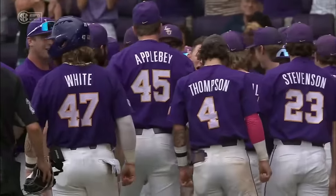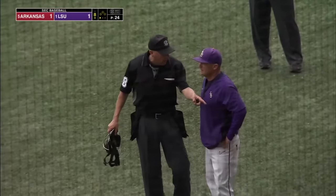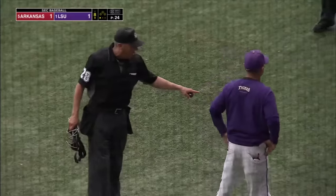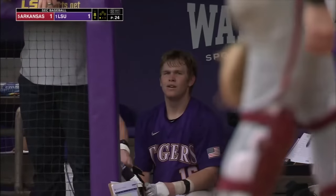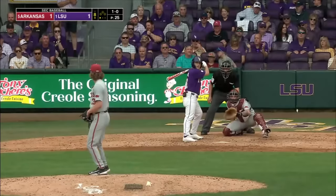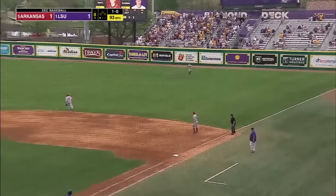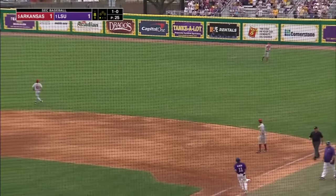We're having a discussion behind the plate here with Jay Johnson, the home plate umpire. Did LSU get a warning maybe for celebration? Two hits today for Brady Neal — he's having a good time. And that one is laced out to right. Now the Tigers got something going here.